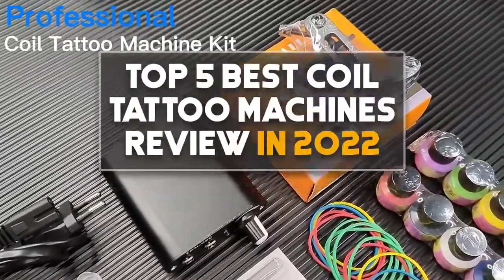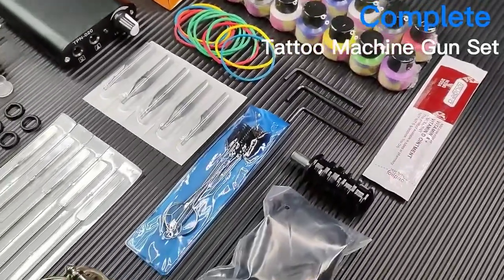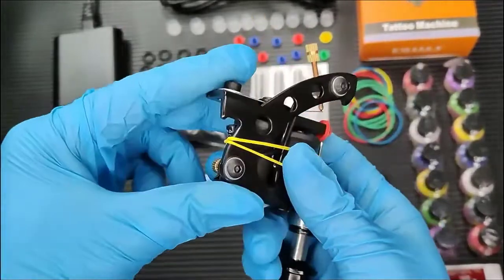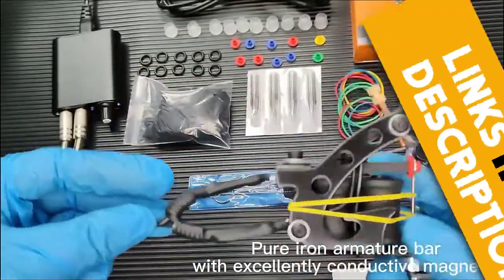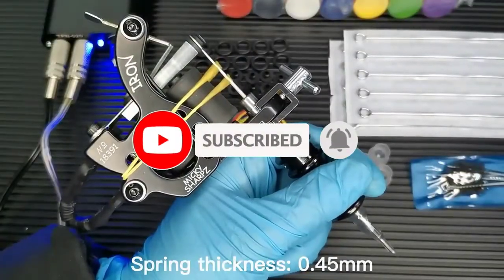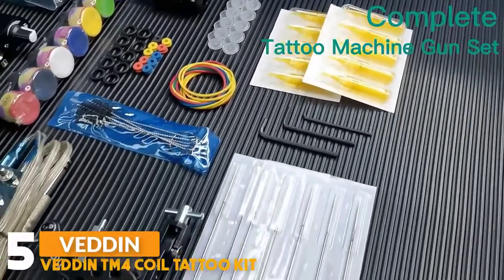Hey guys, in this video we are checking out the top 5 best coil tattoo machines review in 2022. I made this list based on my personal opinion and research, covering quality, features, durability, price, and more. If you want more information and updated prices on the products mentioned, be sure to check the links in the description below. Make sure you subscribe and click the bell icon to stay updated on the latest technology reviews.